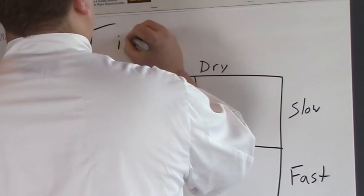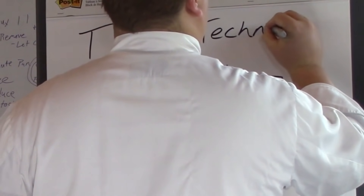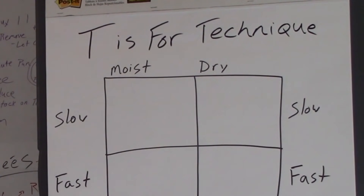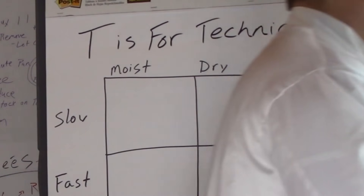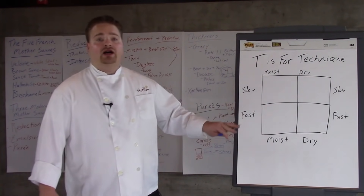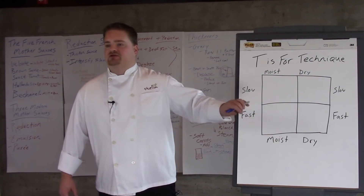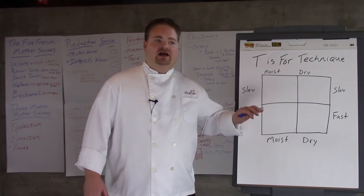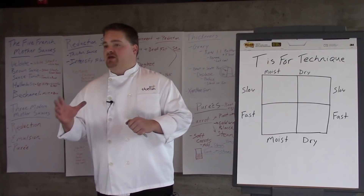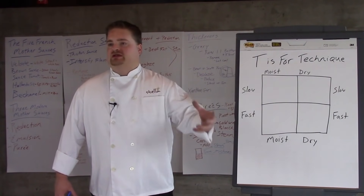T is for technique, and I like placing technique on this day because you already understand flavor structure, you already understand what it takes to make a sauce or a stock — which is important for some of the moist methods of cooking. This helps put techniques into perspective as a tool for creating the structure or texture that you want, mainly in your proteins.